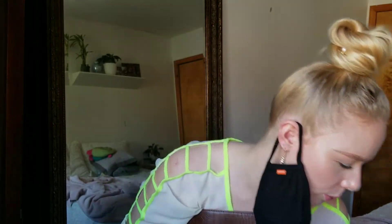So this is my first time ever getting one of these. Oh wow, this is comfy. I really liked that.